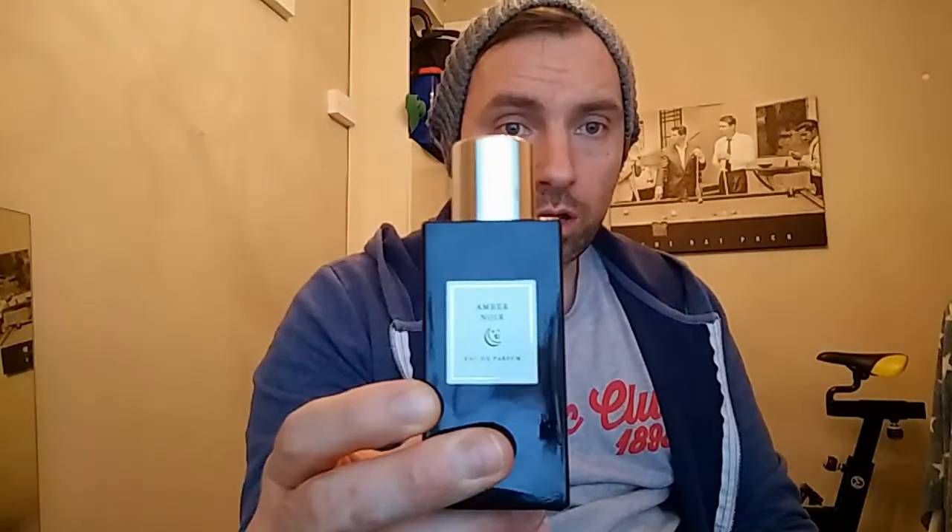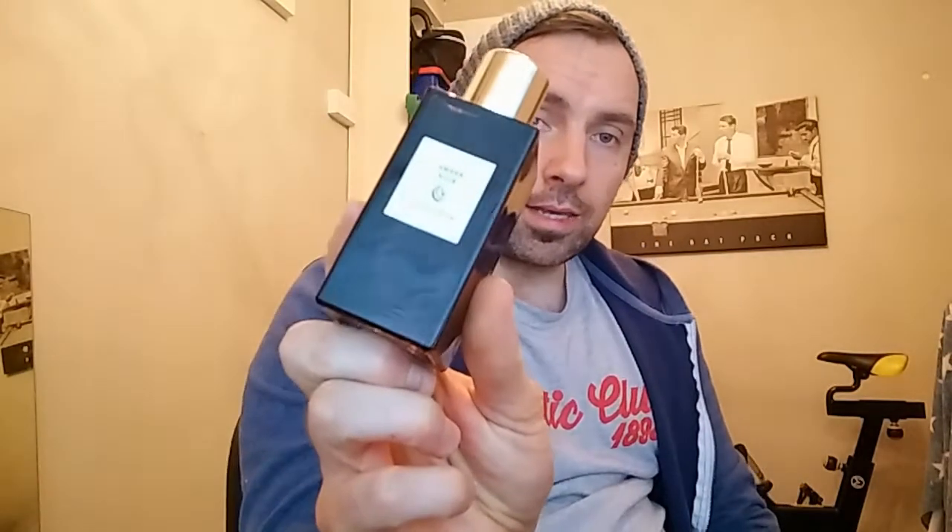I'm just going to do a quick review of Amber Noir by Primark — 100ml bottle, 10 euro, I think it's a pound in the UK. This is from the Primark private collection. I think some of those private collections are Jo Malone clones, though I don't know if this particular one is a Jo Malone clone.